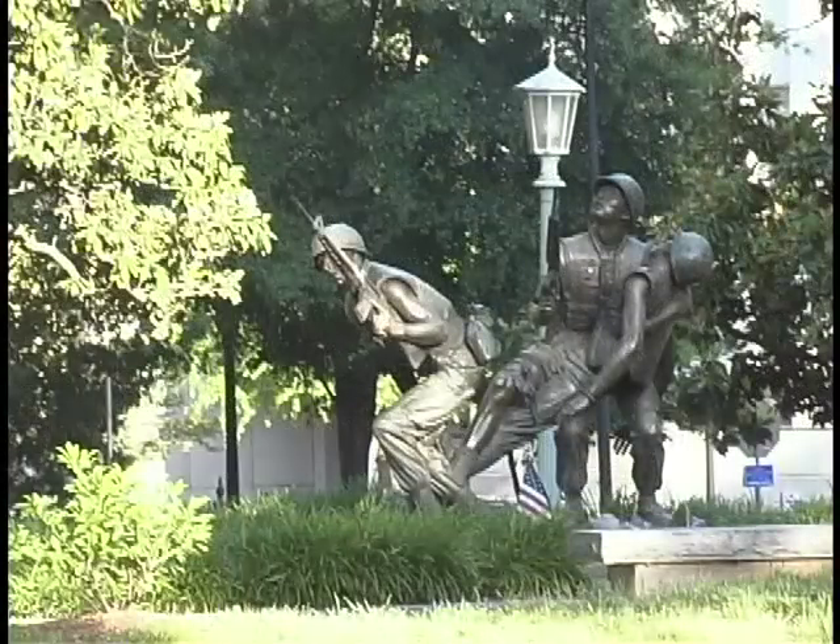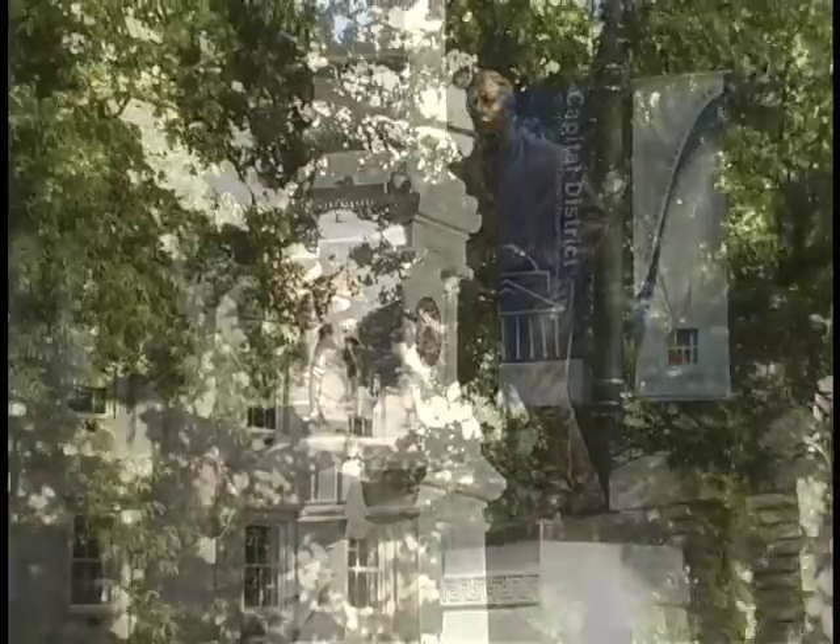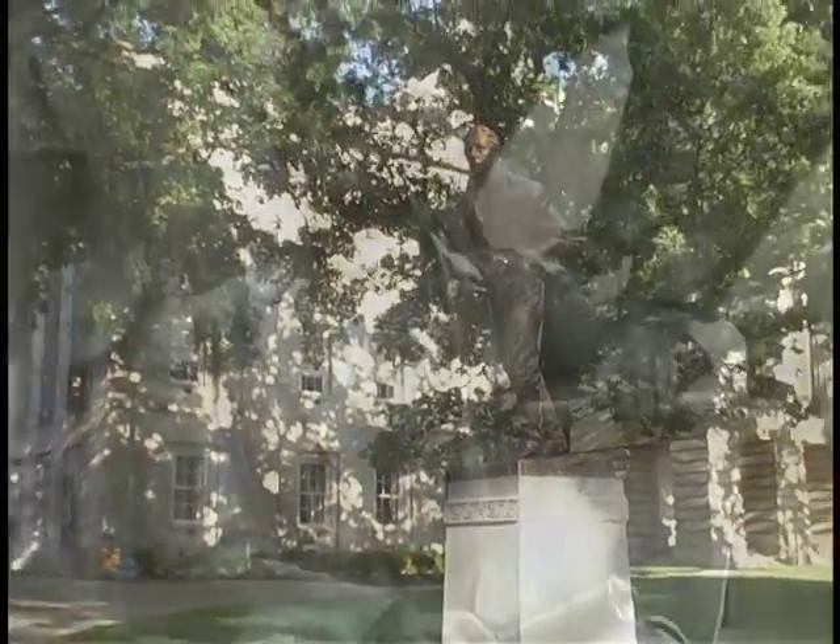Various statues sit on the grounds, intended to honor achievements mainly of North Carolinians. One statue in particular honors the three presidents with ties to North Carolina.